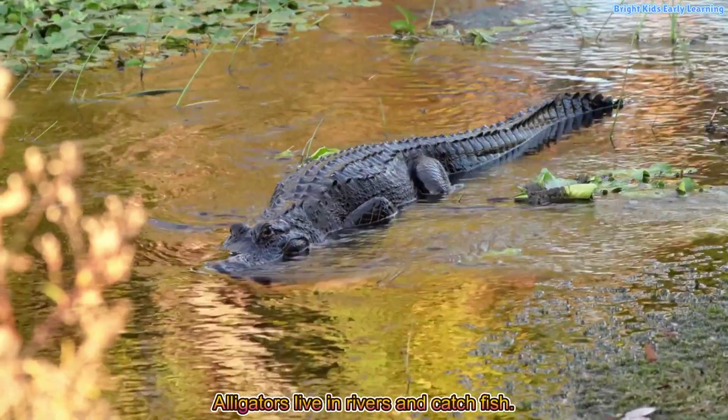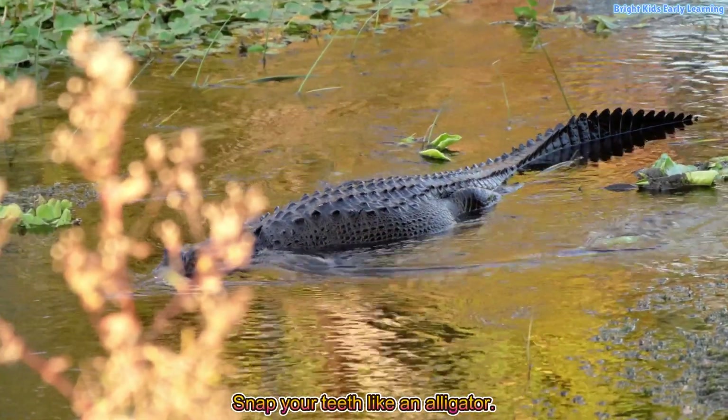Alligators live in rivers and catch fish. Snap your teeth like an alligator.